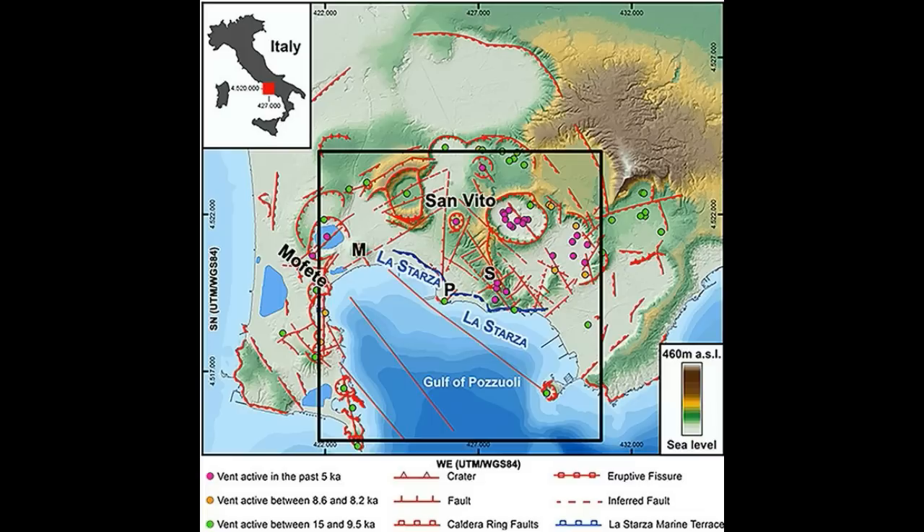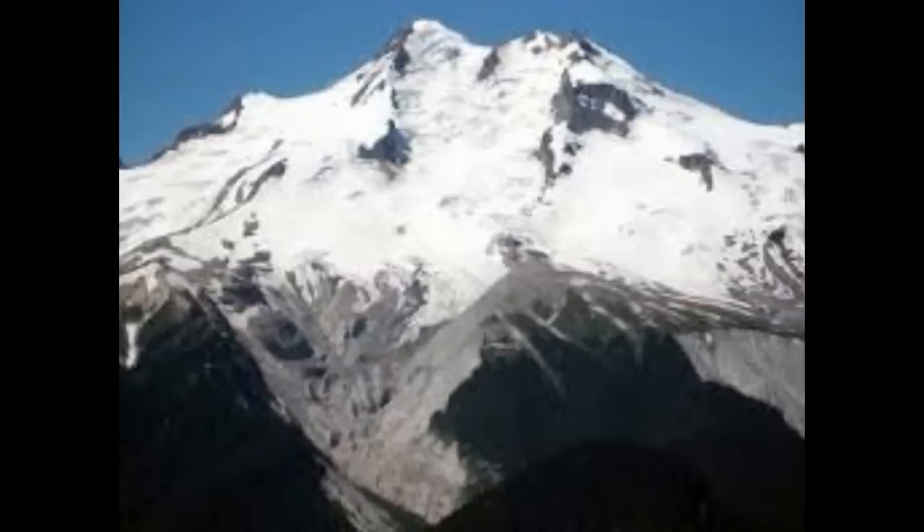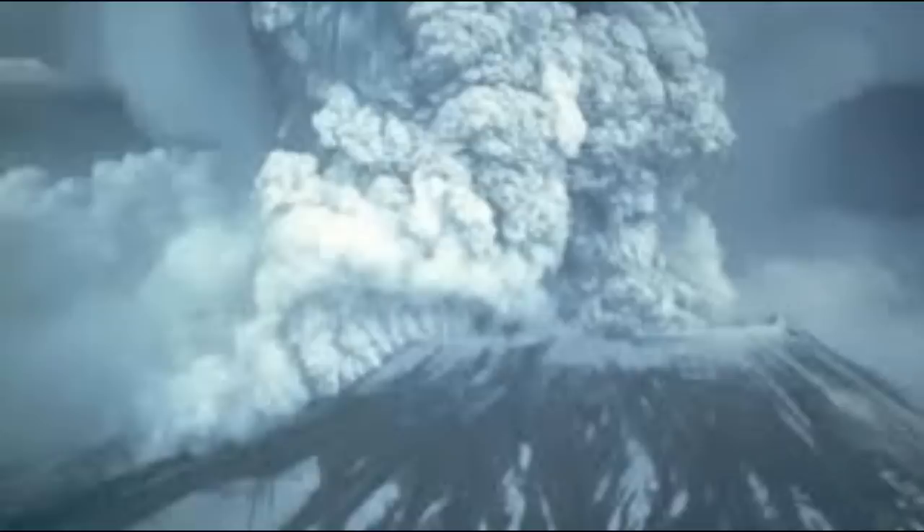Scientists have suspected the existence of the second magma reservoir at Yellowstone for some time, but this new evidence is among the strongest support of the theory to date. The discovery of this second magma reservoir may also help to explain a mysterious feature of the Yellowstone volcano: its carbon footprint.